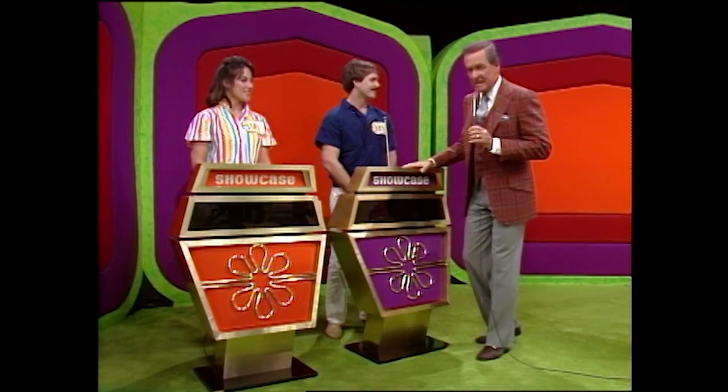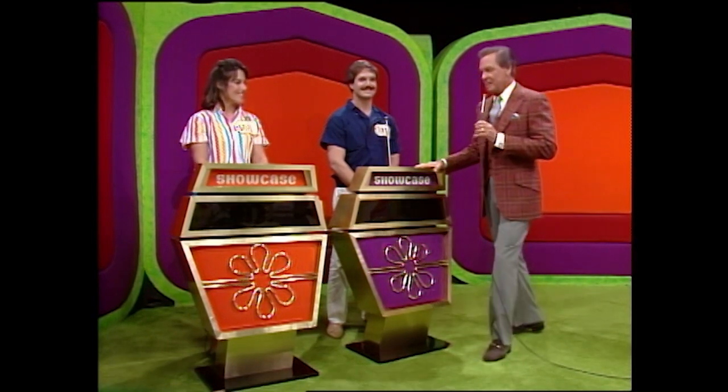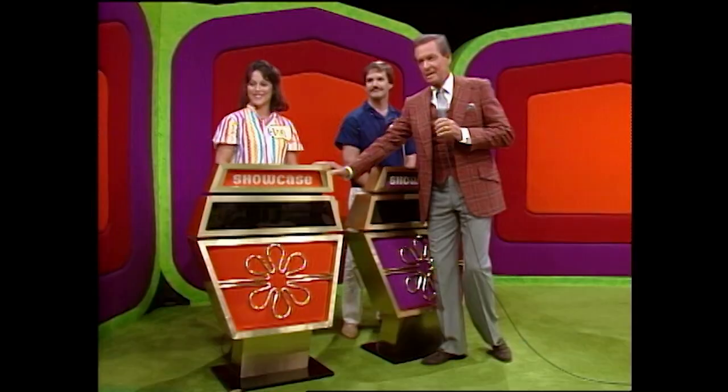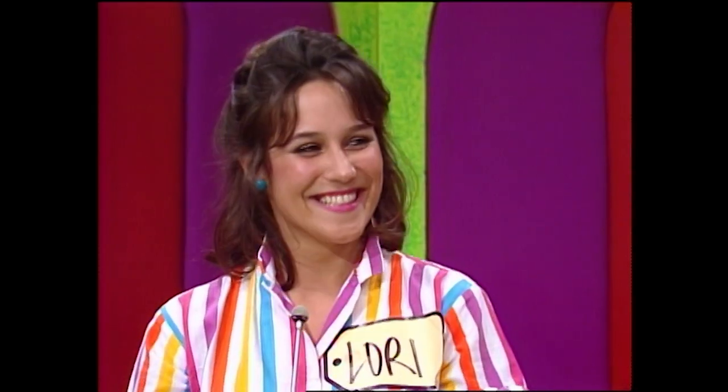Our guest from Fort Wayne, Indiana, Big Jim, is the top winner in the showcase on The Price is Right today, folks. And over here, Lori, a recent victim of marriage, is the runner-up.